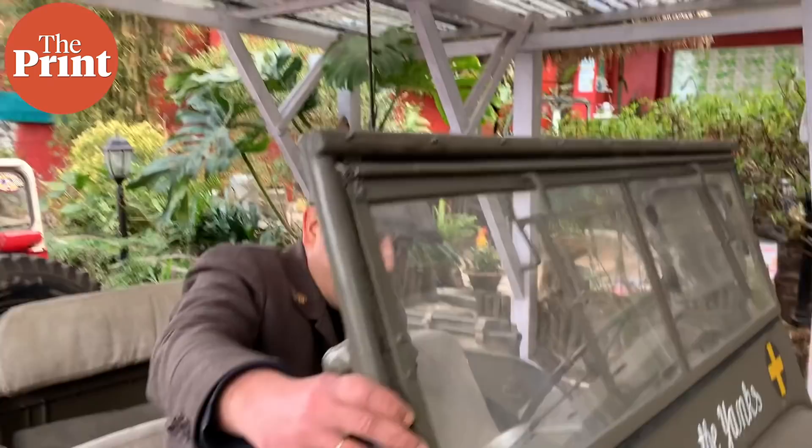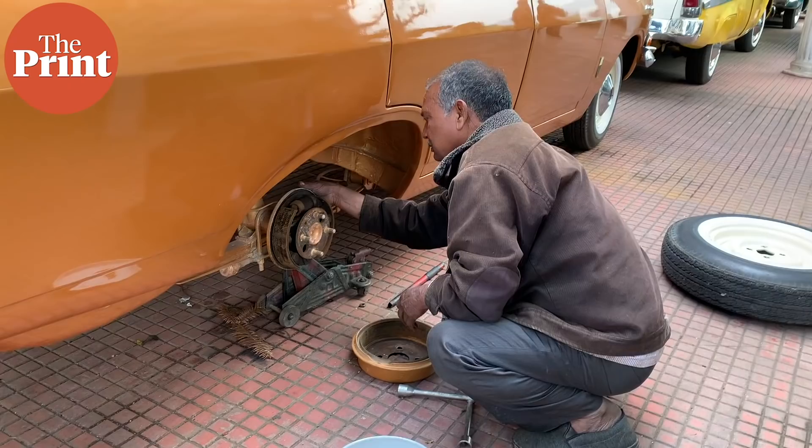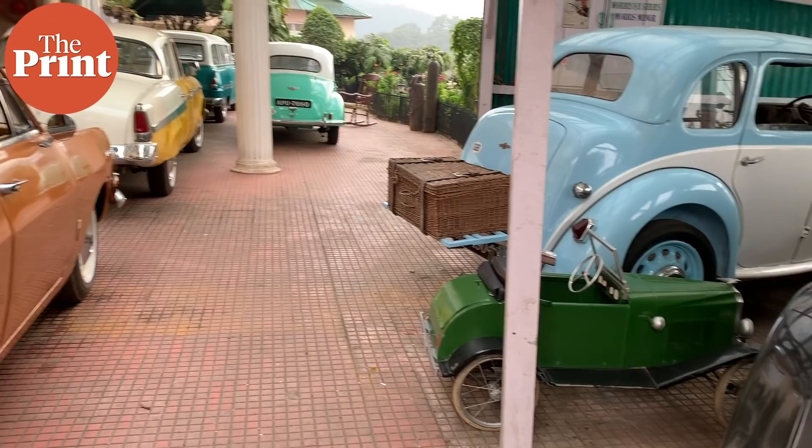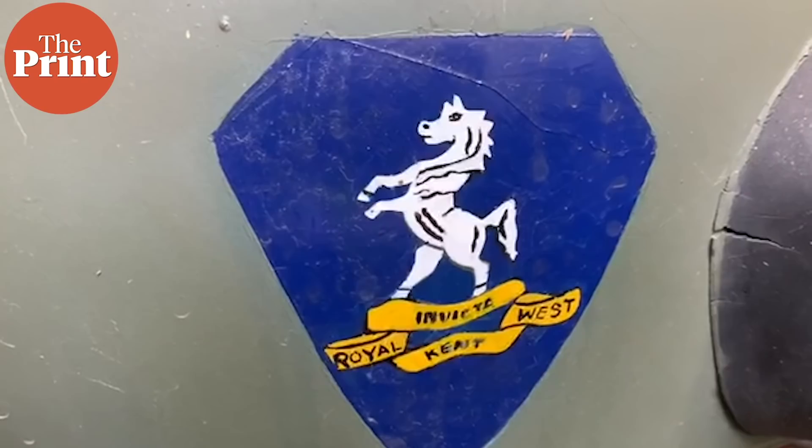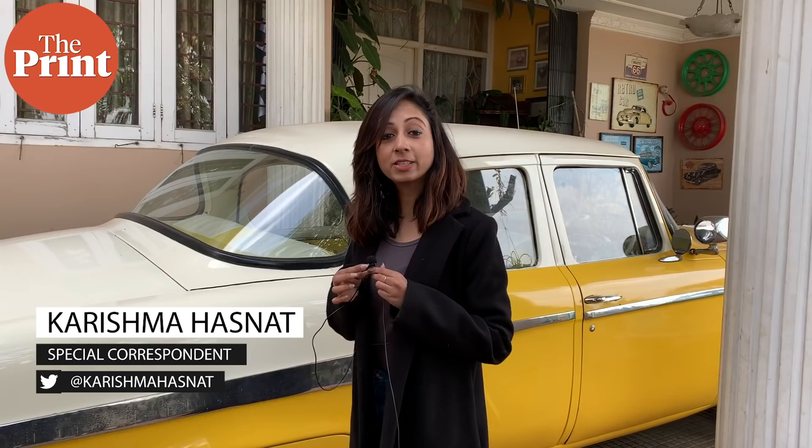Vintage auto collector Ashok Lindor has been nursing his babies for almost 20 years. They are precious, and he says it has all been possible because of a dedicated crew at work. The team has restored at least 15 cars so far. Here at Lashamir, Shillong, you have the best collection of vintage automobiles.